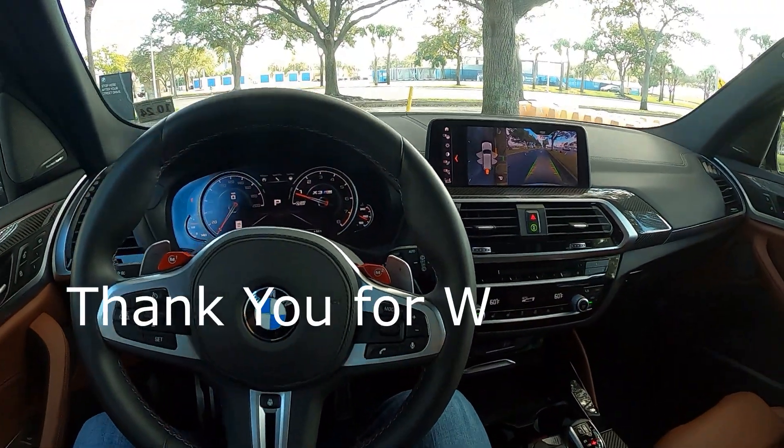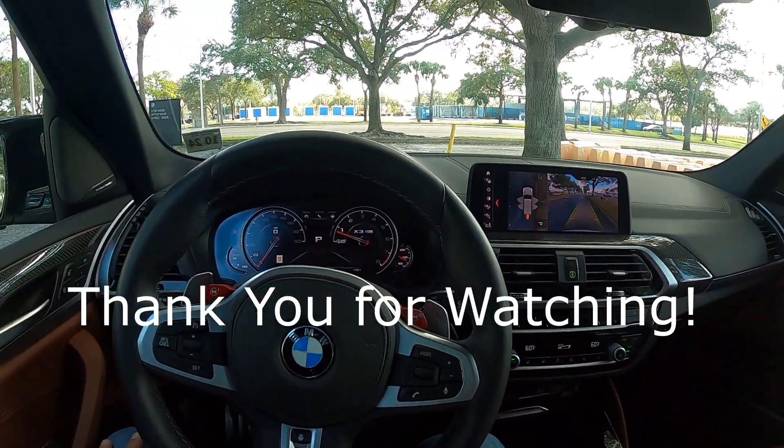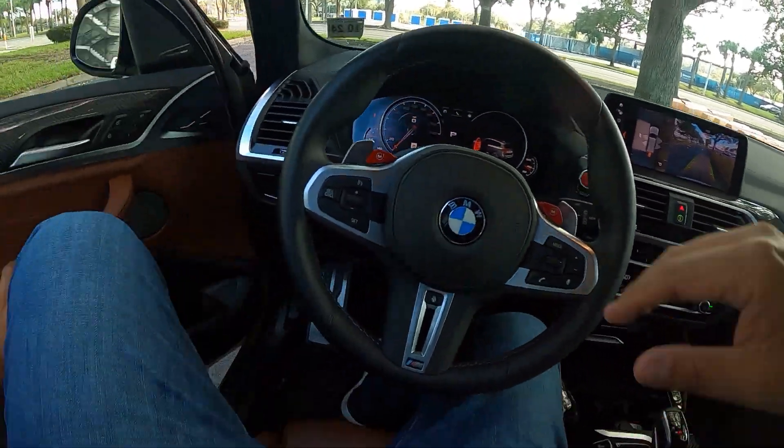Alright guys, well that's the X3M — hope you guys enjoyed it. I'm sorry if it's been all over the place, but with all the situations with the mask and everything going on — alright!